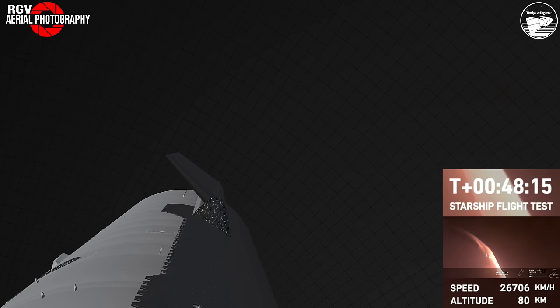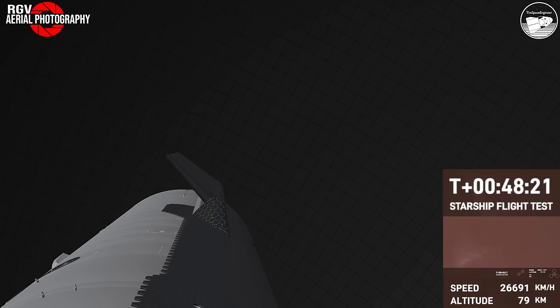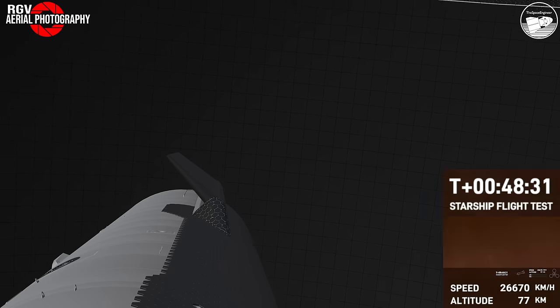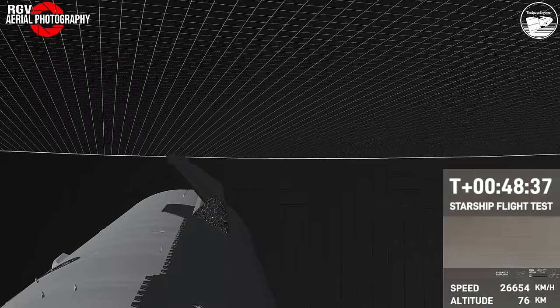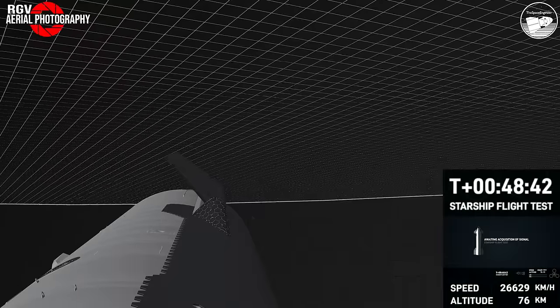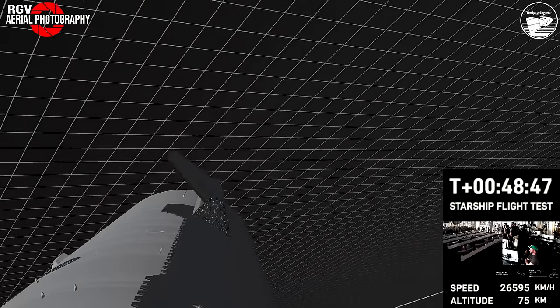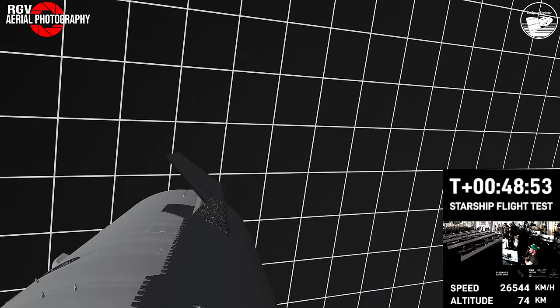Once again, the atmosphere is doing us a huge favor by acting as a braking system for Starship as it reenters. That's part of the reason the flaps are so important — we're using the body of Starship and atmospheric drag to slow down from orbital speed. You want the vehicle stable, heat shield tiles pointed down to absorb the heat during the hypersonic and subsonic phases.